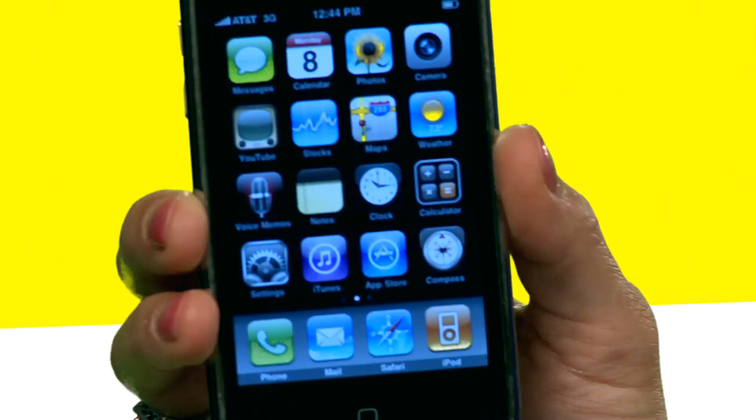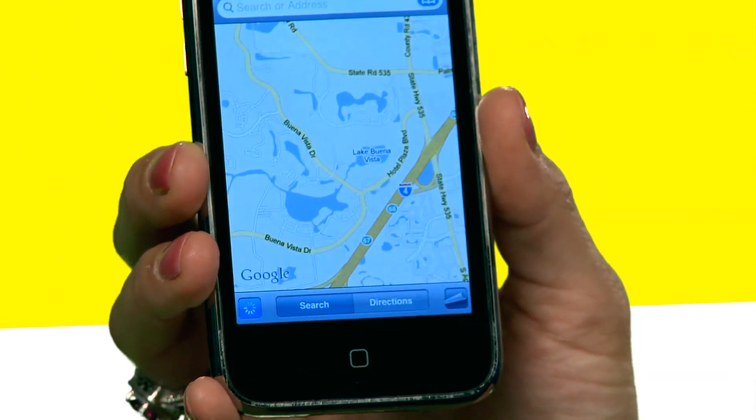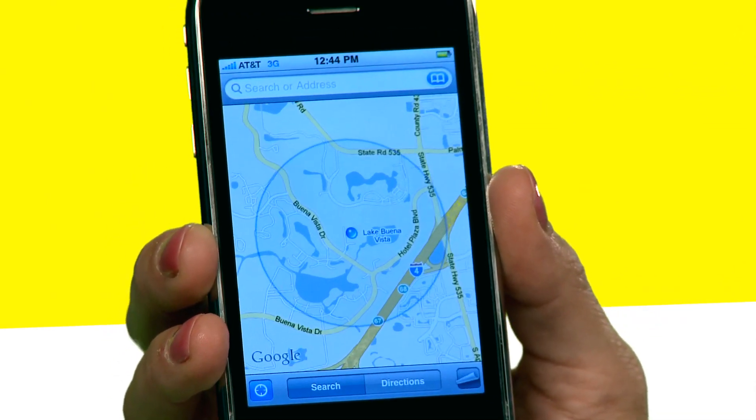We're going to go ahead and select Maps. We're going to let it search our current location. It's searching right now, which is in Orlando, Florida.